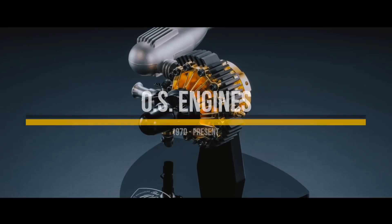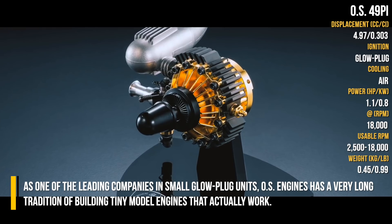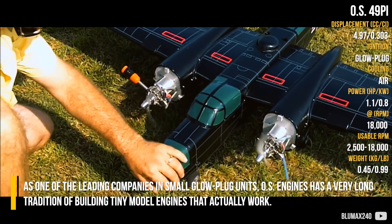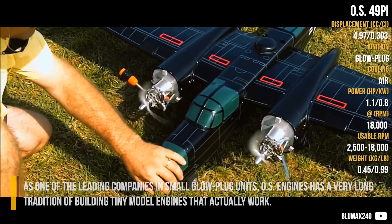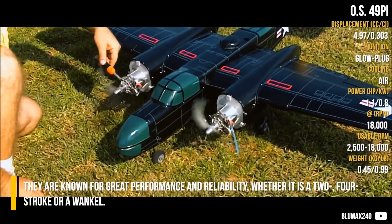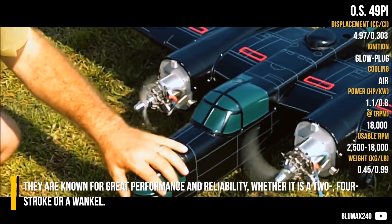OS Engines. As one of the leading companies in small glow plug units, OS Engines has a very long tradition of building tiny model engines that actually work. They are known for great performance and reliability, whether it is a 2 or 4 stroke or a rotary.